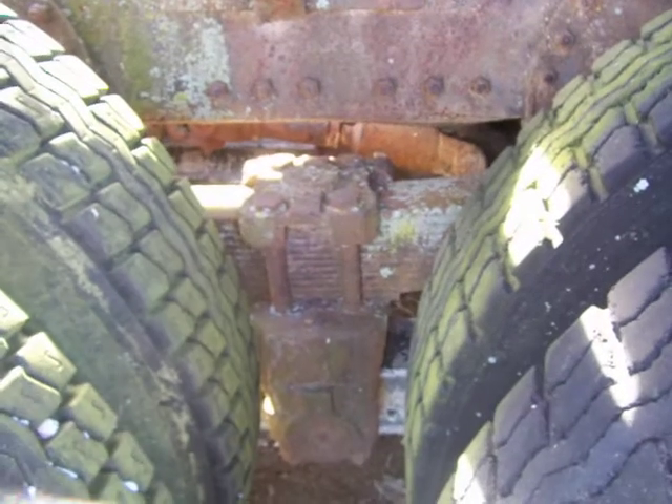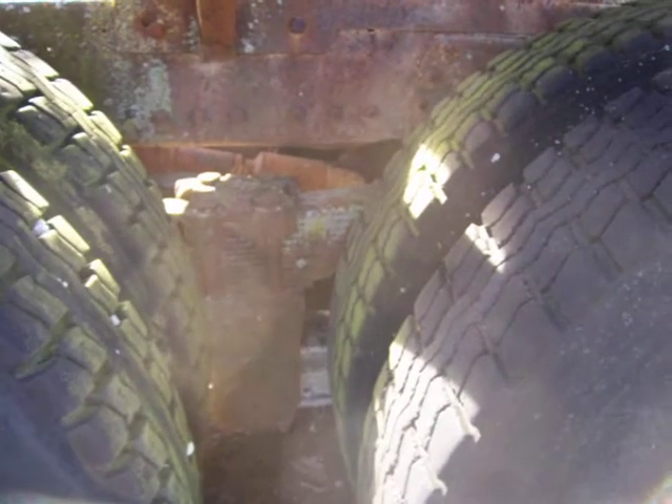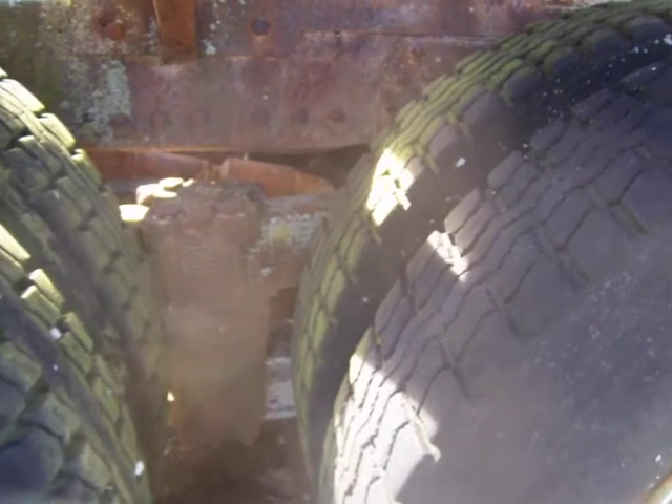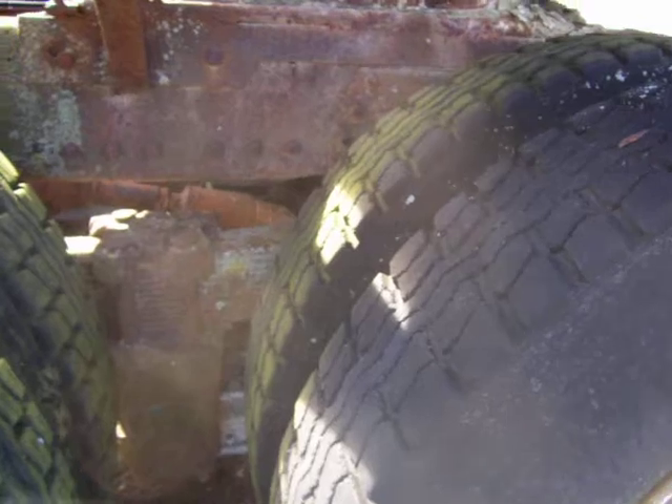This truck has a 290 Cummins, 10-speed Road Ranger, and 3.70 ratio with 34,000-pound rear ends. At that time, that was actually pretty common — there were a lot of transit trucks that had that combination. Not the best setup for a lowboy truck, which is what we were pulling with a dump trailer, but we made it work.